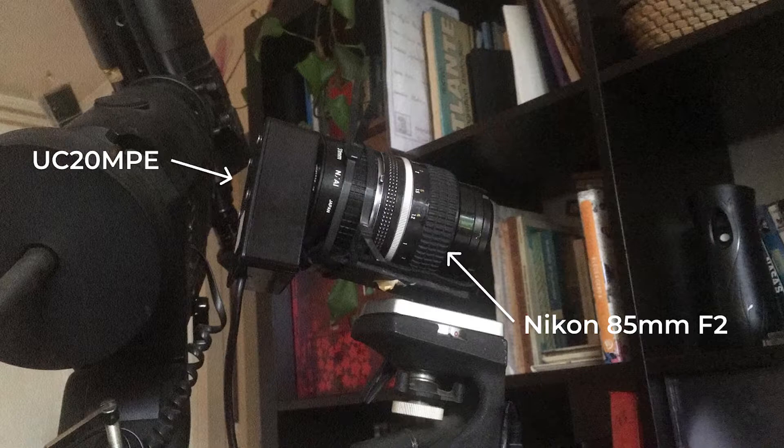On the evening of August 9th, 2019, we were preparing to test a newly purchased objective, a Nikon 85mm F2, to verify its optical quality and accurately determine its performance in conjunction with the Spinal UC20 MPE sensor.